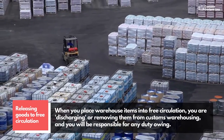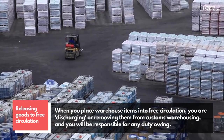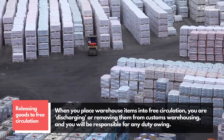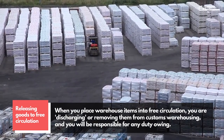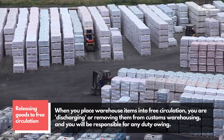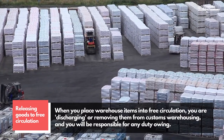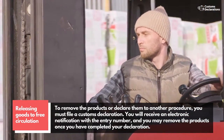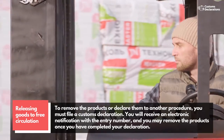Now we look at major ways of removing your goods from a customs warehouse. Releasing goods to free circulation: when you place warehouse items into free circulation, you are discharging or removing them from customs warehousing, and you will be responsible for any duty owing. To remove the products or declare them to another procedure, you must file a customs declaration.